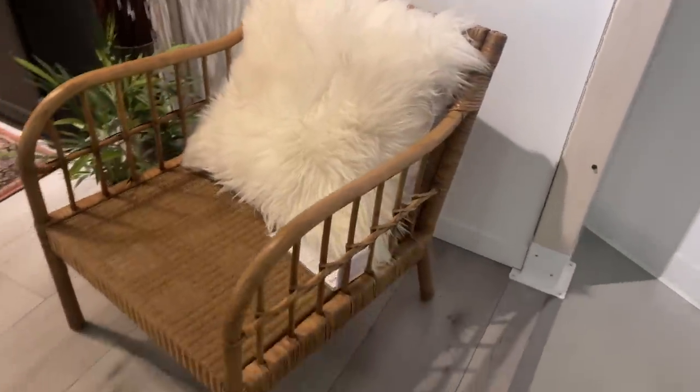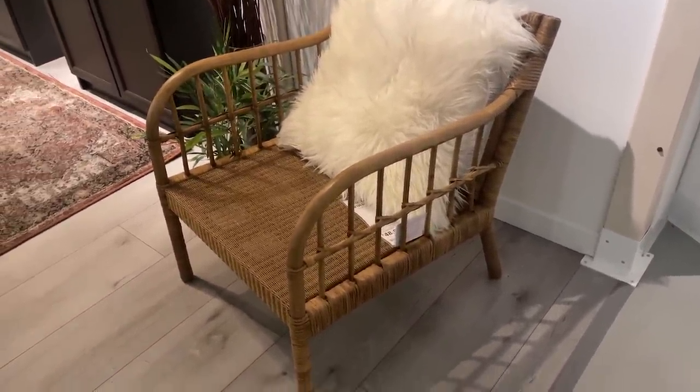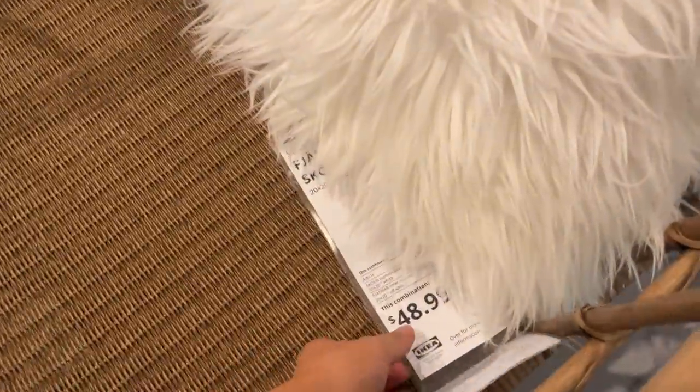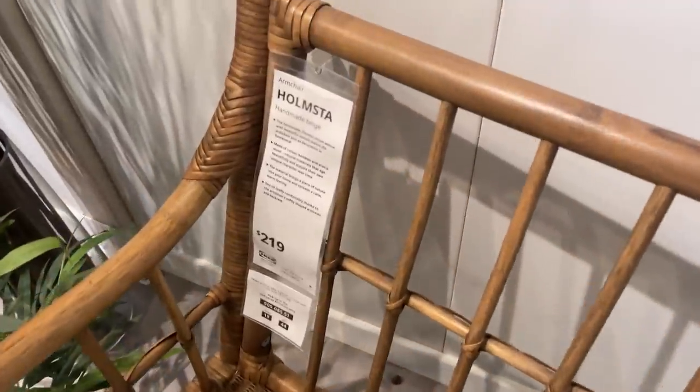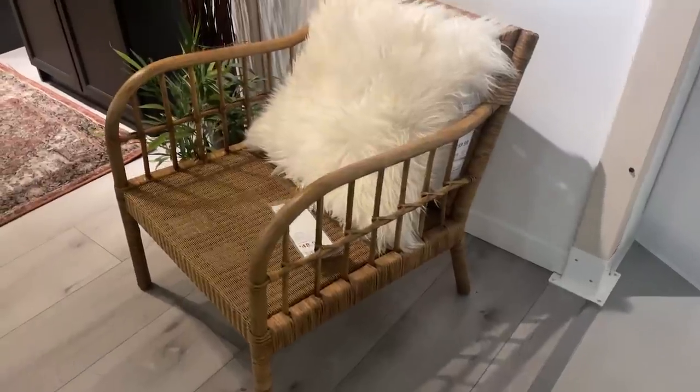Right off the bat, I spotted this chair. This would be so nice for a back patio space. Is this $50? No, this chair is not $50 — it's $219. I was like, there's no way. That's really cute though, I like that.